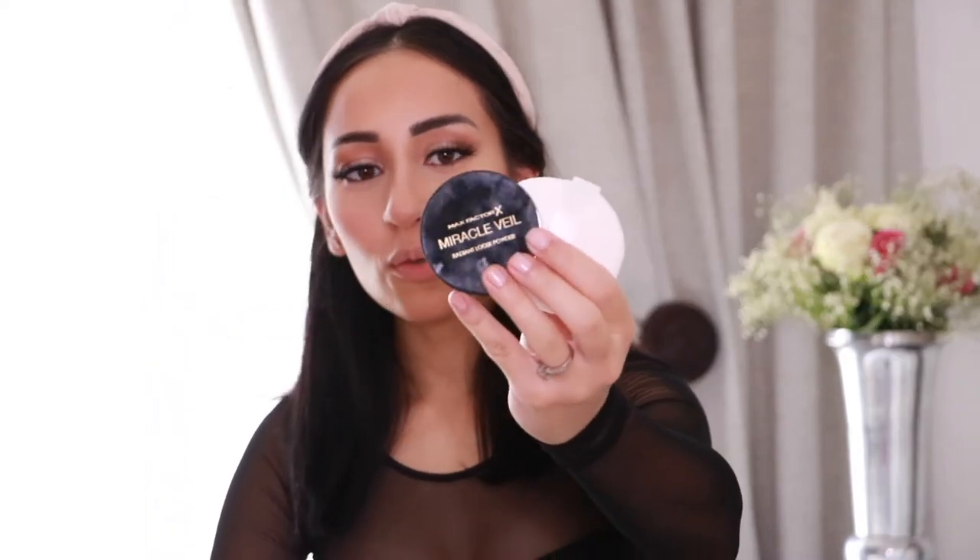Now I'm going to apply translucent powder around my T-zone — this one is from Max Factor. I'm going to use a puff, which I know is old-school, but it is the most professional technique and it makes your skin look absolutely beautiful and flawless. I prefer using a puff sponge over a fluffy brush — I dab it into the powder, rub it so it's all over the sponge, and apply it where I might get oily. I make sure to apply enough powder wherever the foundation sits and then remove any excess with a powder brush.